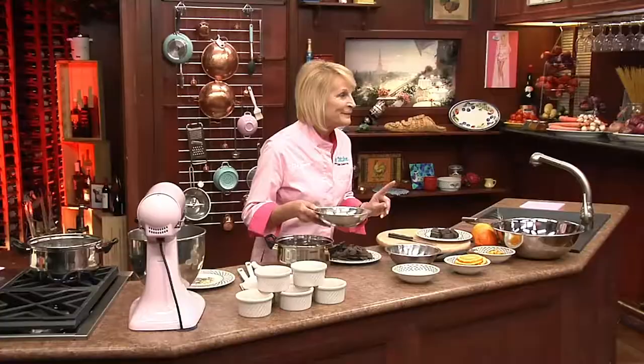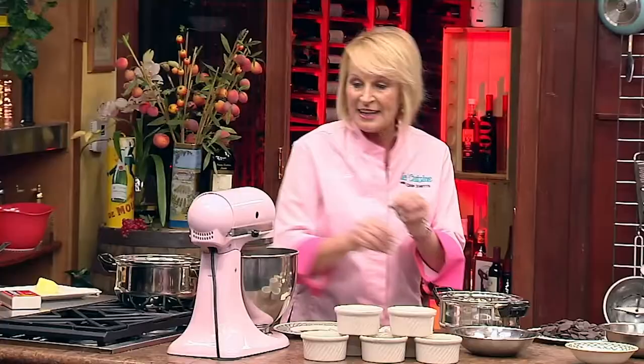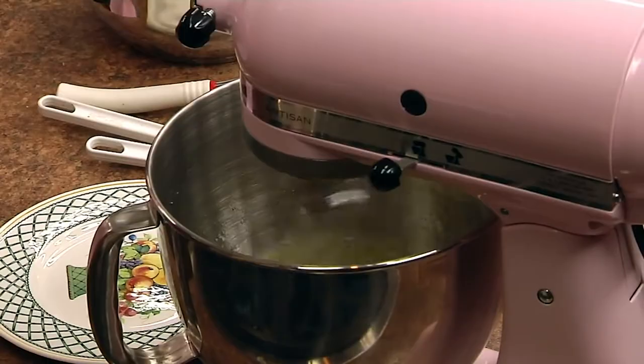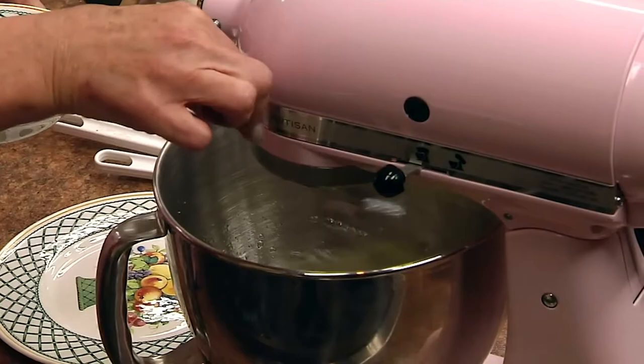It's very exciting today because I'm going to show you two authentic French desserts: chocolate mousse and crêpes Suzette flambée. So let's start with the chocolate mousse. Like I was telling you, we use a lot of eggs in France — we use egg whites and heavy cream. Let's start by putting our egg whites in the mixer at high speed, and just add a little salt.